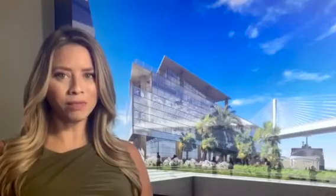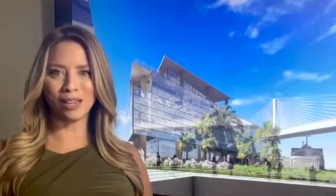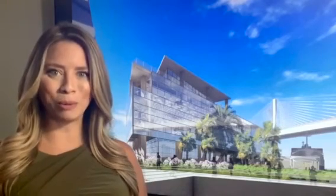As for the community, there are plans in the works to beautify the area around the new building. For now, I'm Priscilla Torres and this is the Port Report.